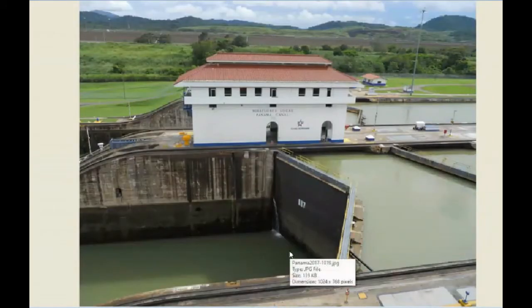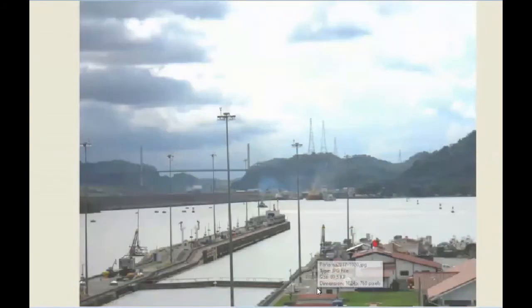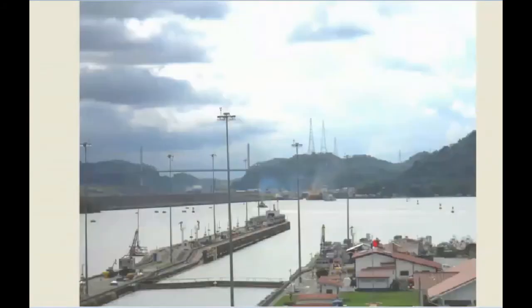Now we're at the Miraflores lock. You can see there are two locks — this is the upper level and this is the lower level. I've turned to the right and we're looking upstream at Miraflores Lake. Up here about two miles away is Pedro Miguel lock, which takes ships up to the full height. These ships up here are at full height, and about four miles away is the Centennial Bridge, only the second bridge across the canal, opened in 2004.